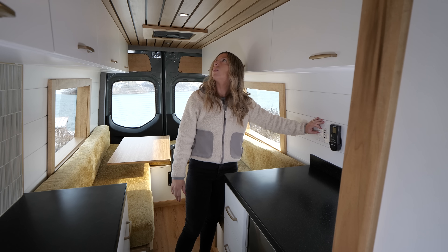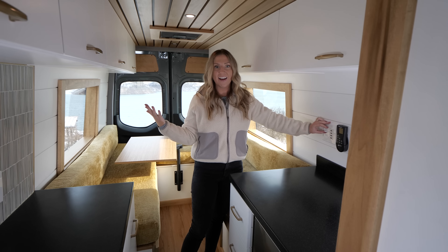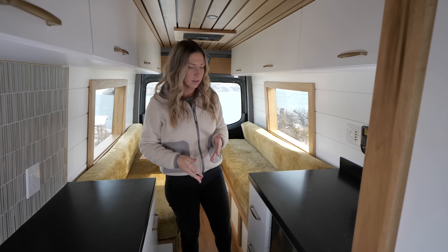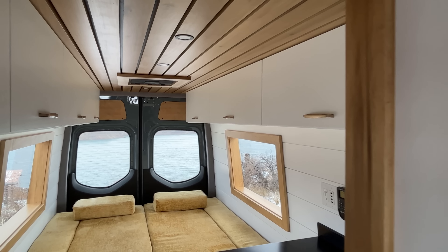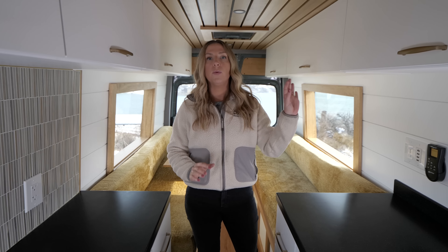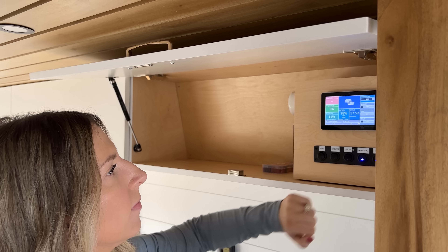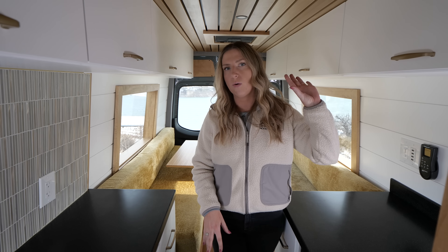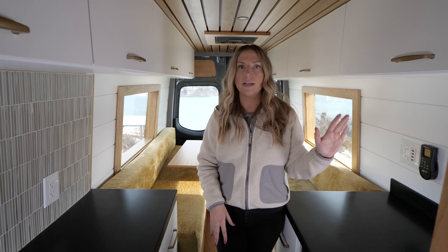It is dimmable too, so at nighttime you don't have to have super bright light. These are way brighter than you think at night, so we love giving the option of just having one on so you're not blasting yourself with all the lights on the ceiling. We have upper cabinets all throughout — tons of storage, just super functional. In one of the upper cabinets we have all of our electrical controls, so that's how you turn on your inverter, see how much fresh water you have, and see how much water is in your gray water tanks underneath the van. Alex will go through it more later in this video.